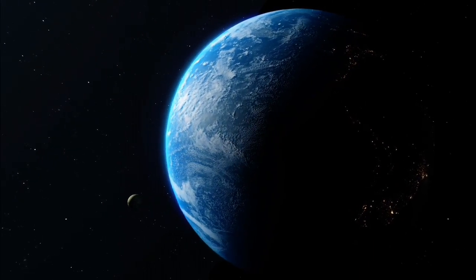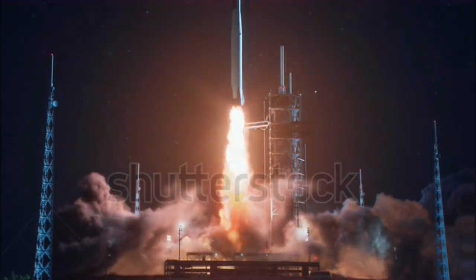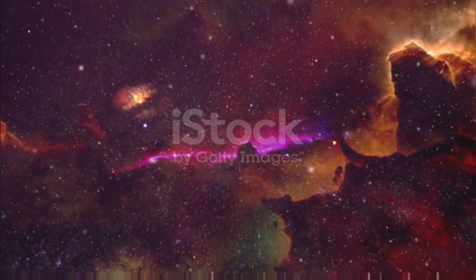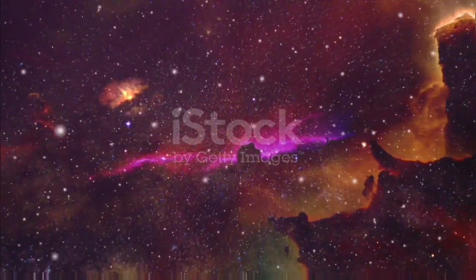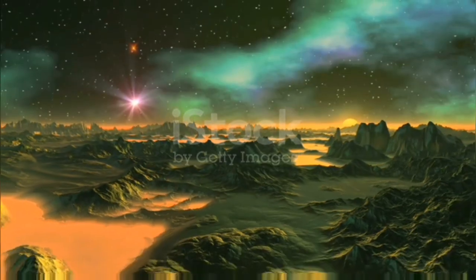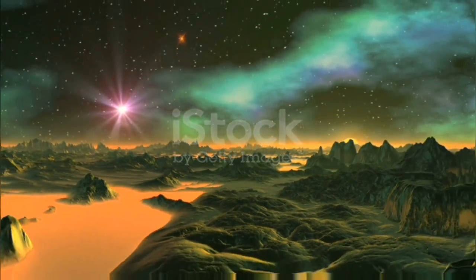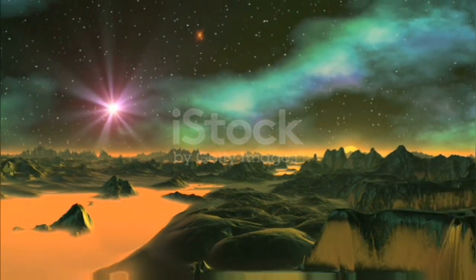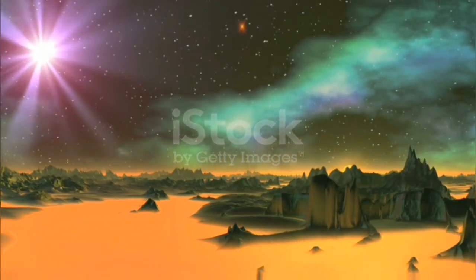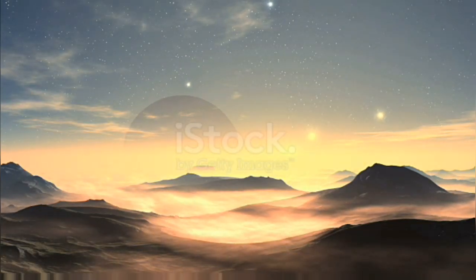The Earth-sized exoplanet TOI-700 d in the habitable zone was discovered by the TESS mission. TOI-700 d orbits at a distance of 0.163 AU from its host star. Its orbital period is 31.4 days, and it has a radius of about 1.19 times that of Earth.